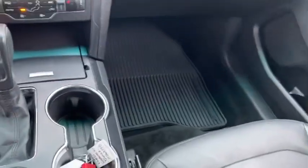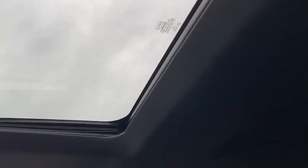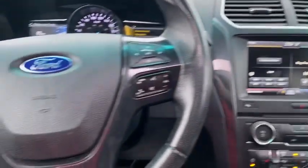It does come equipped with winter mats in the front as well as back seats. We do have a sunroof, nice and open there. We're also going to have that rear panel roof for your passengers — it really opens things up for that second and third row.